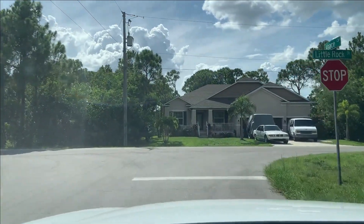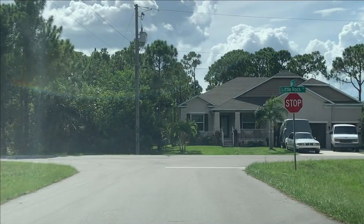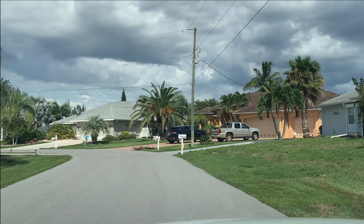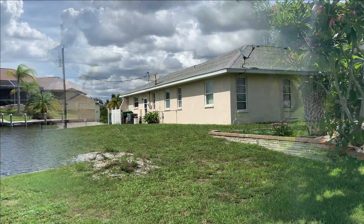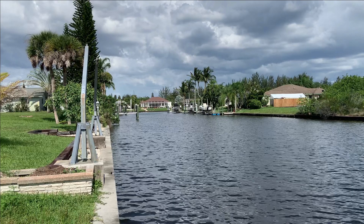It's a fantastic group of people. It is extremely quick to get out to open water. South Gulf Cove is behind a lock, and once through the lock you come right out into the mouth of the Myakka River, right where it dumps into Charlotte Harbor. Charlotte Harbor is huge open water with plenty of opportunity, and then easy access out into the Gulf.